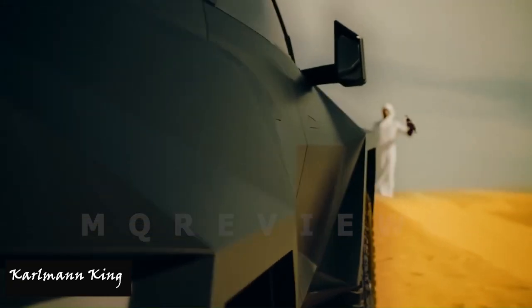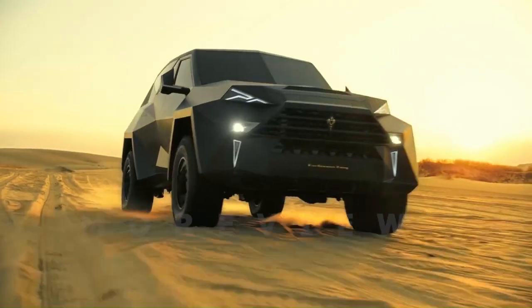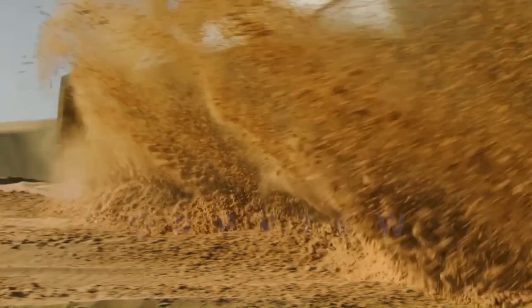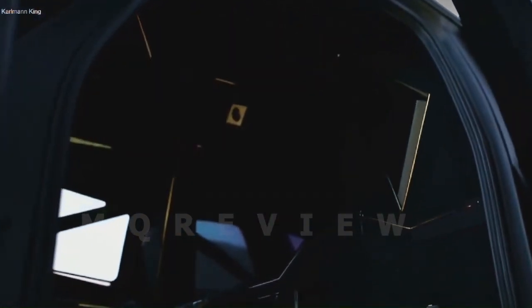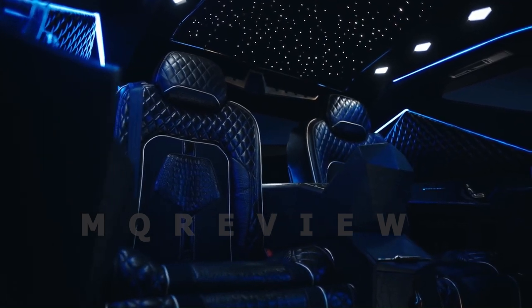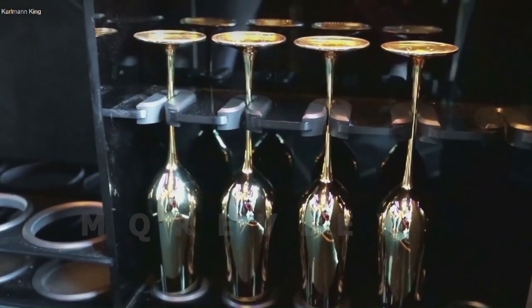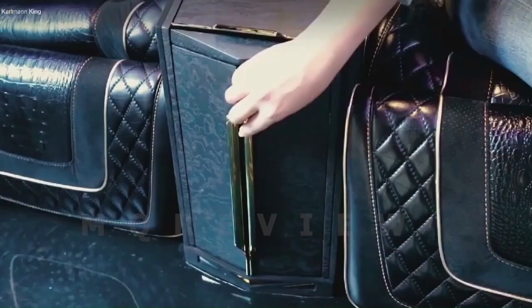Number nine: Karel Mein King. The Karel Mein King claims the title of the most expensive SUV in the world. With a 6.8-litre V8 engine producing 398 horsepower, it offers exceptional power, though top speed is limited due to its substantial weight. The vehicle's luxury shines through features such as independent air conditioning, a coffee machine, neon skylights, and a flat-screen TV, among more. This exclusive SUV blends luxury with practicality, catering to a select clientele.